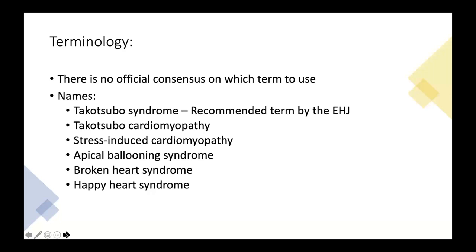A brief note on terminology: this syndrome goes by many different terms. I'll use Takotsubo syndrome, the recommended term by the European Heart Journal. Takotsubo cardiomyopathy is also frequently used, but syndrome is preferred because it is transient, whereas most cardiomyopathies are not. Other terms include stress-induced cardiomyopathy, apical ballooning syndrome, broken heart syndrome, and happy heart syndrome, depending on the clinical context.